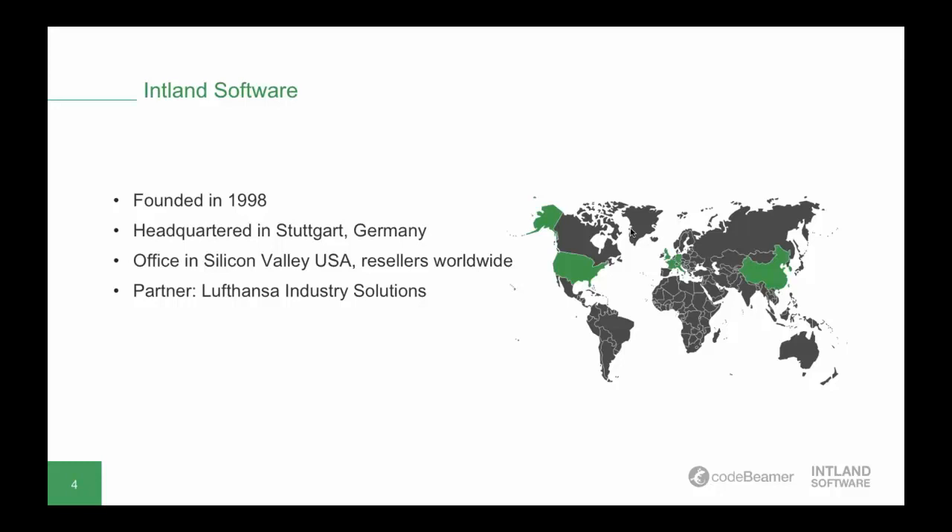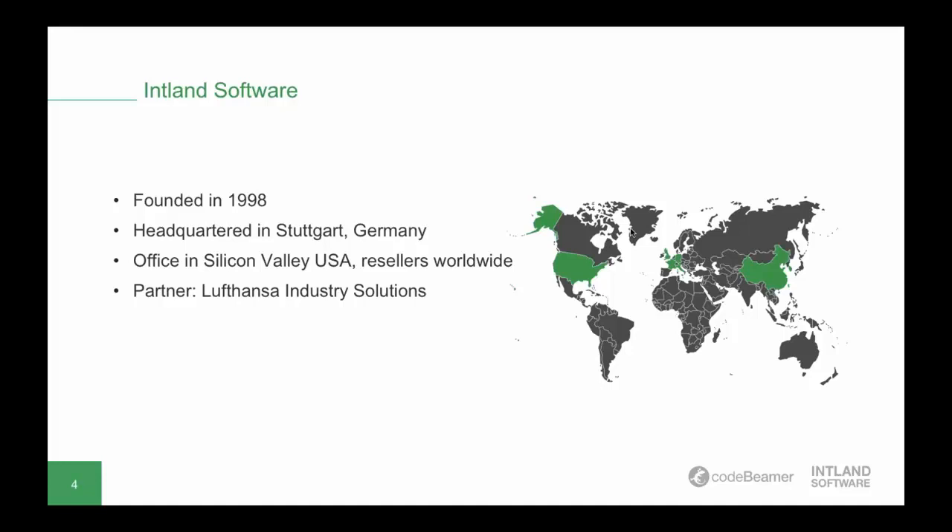Before we start, let me give you a quick introduction to Intland Software. The company was founded in 1998 and, like QA Systems, is headquartered in Stuttgart, Germany, but also has offices in the US and is represented by partners and resellers worldwide. The tool is heavily used by safety-critical and high-tech developers globally.